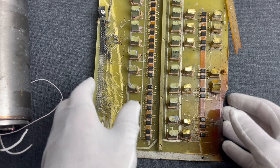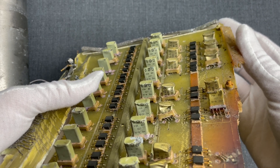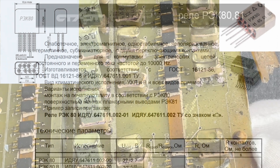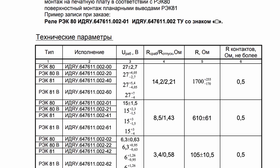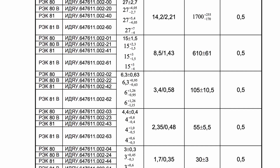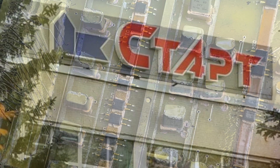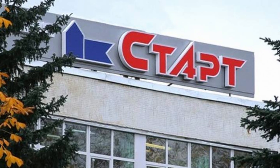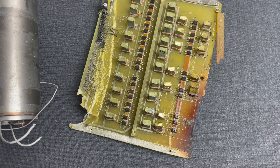We also have 11 REK-80 relays, which are sealed, non-polarized, single-stable, two-position, controlled by direct current with two switching contacts, and have planar leads for surface mounting on a PCB. Those were manufactured by Russian Start, based in Veliky Novgorod, who specializes in power supplies and sealed low-current electromagnetic relays. Essentially, this is a switching board, part of the communications module of a Russian Iskander missile.